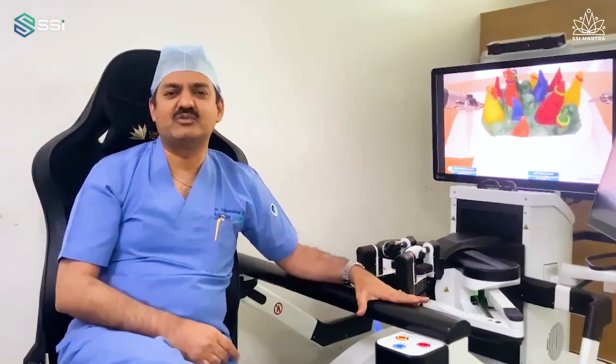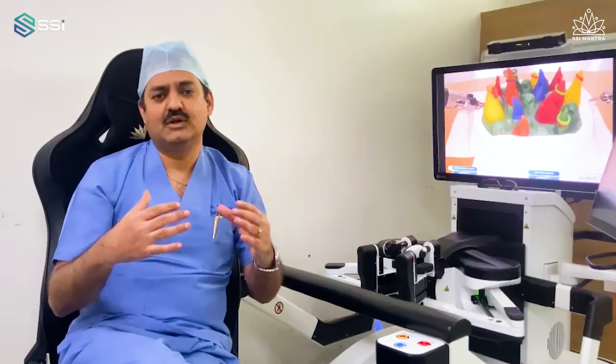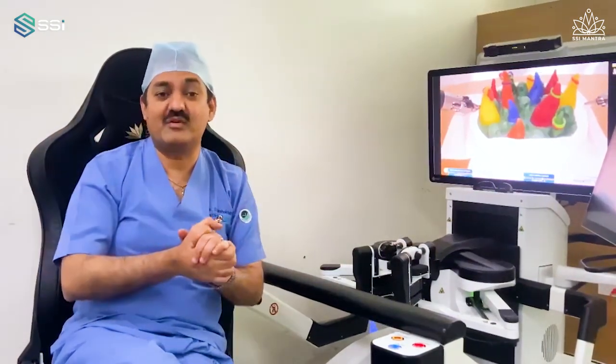At no time did I feel that I am sitting on another platform. It is so good and smooth. The motion scaling, stability of the instrument, and a beautiful camera which gives a bird's eye view — which other robotic technology platforms don't give.